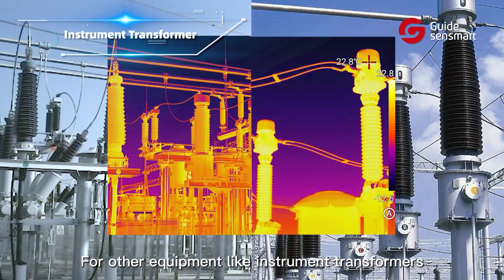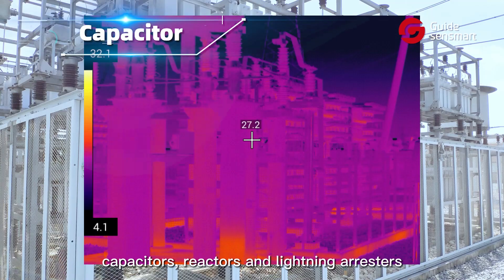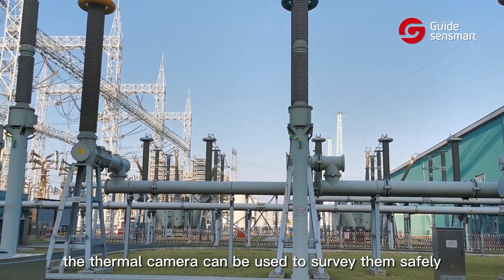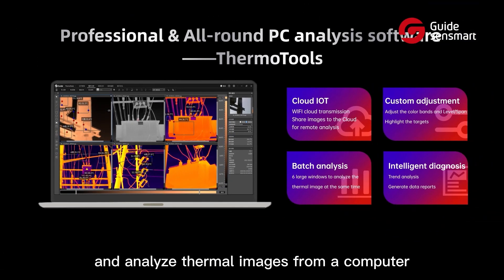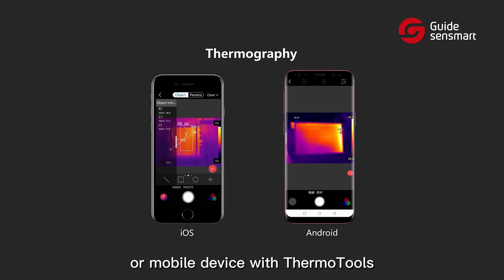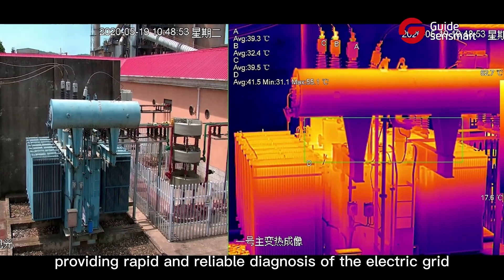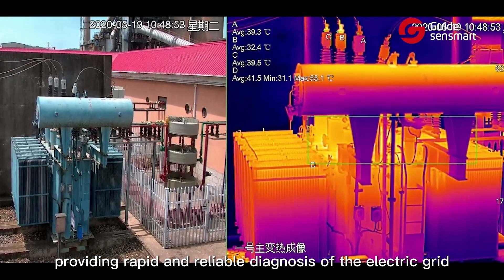For other equipment like instrument transformers, capacitors, reactors, and lightning arresters, the thermal camera can be used to survey them safely and fast, and analyze thermal images from a computer or mobile device with thermal tools or thermographic software, providing rapid and reliable diagnosis of the electric grid.